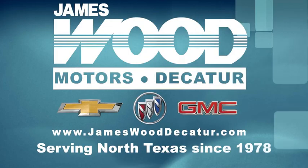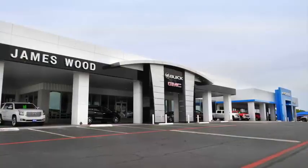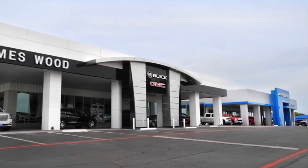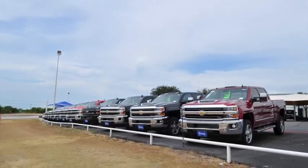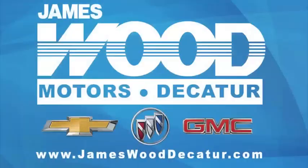We've been serving North Texas since 1978. We've built our business for nearly 40 years on treating our customers right. We are here for you, for the life of your vehicle. The next time you're looking for a new or pre-owned vehicle, come visit our family at James Wood Decatur.